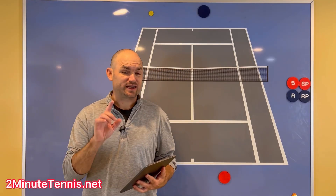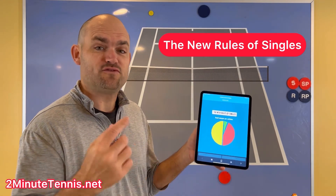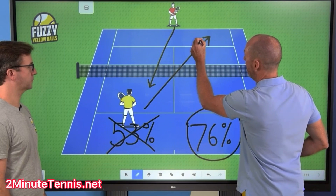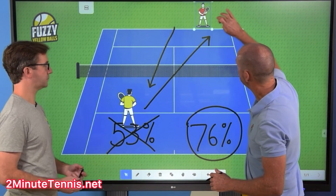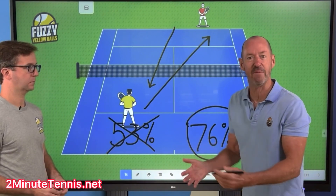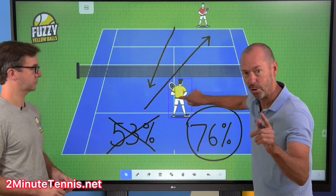If you're looking for amazing strategies that are going to help you win more singles matches, then I invite you to check out the New Rules of Singles. It's a brand new online solution from Will Hamilton over at Fuzzy Yellow Balls. He's teamed up with Craig O'Shaughnessy, the leading stats guy in the world for what is working on the pro tours — both men's and women's singles strategies, and what you can copy from them to win more matches. He's actually explaining the number one approach shot to hit.